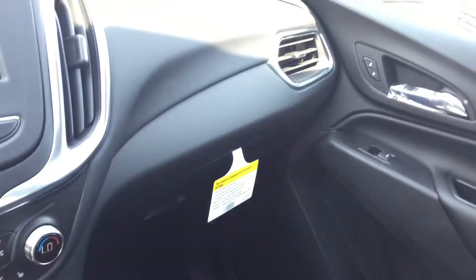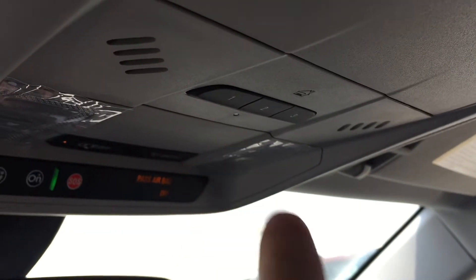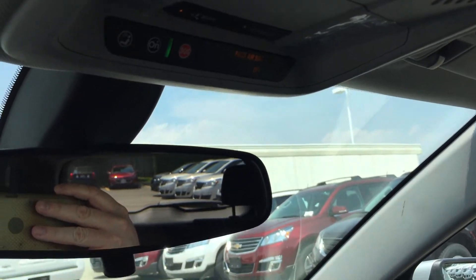This is the armrest, and there's more storage in the glove box. Storage in the passenger side door, and overhead storage for sunglasses. You do have a garage door opener, overhead lighting, and your OnStar buttons right above the rear view mirror.